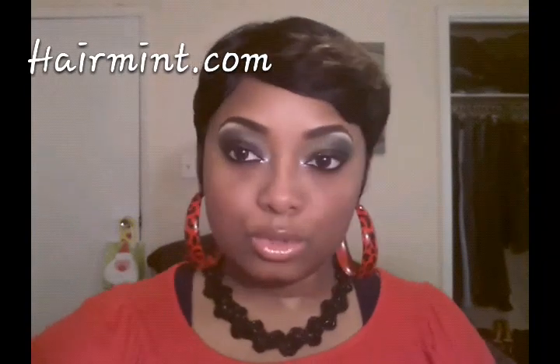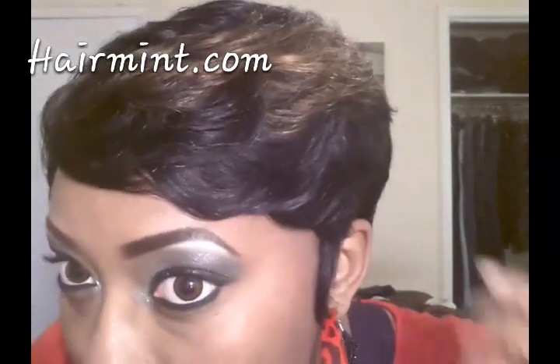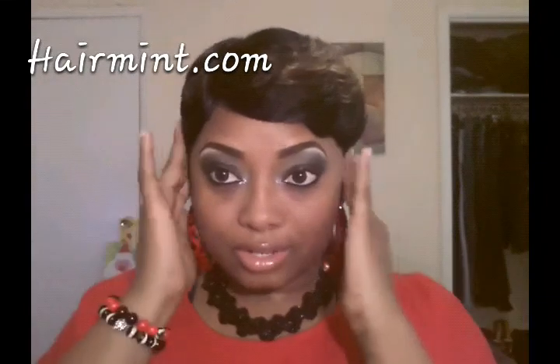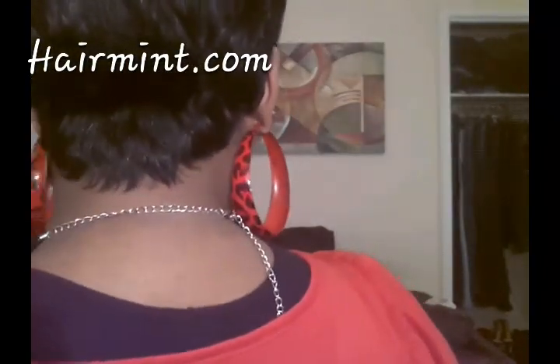Alright ladies, I fixed it a little bit — I just finger combed it and took some behind my ear so I can have a little sideburns. Loving the color, and as you can see, you don't have to curl it — this is right out the pack. I didn't do anything to it but finger comb it, and that's why I fell in love with this unit. Let me try to turn around to the back so y'all can see what it looks like — I'm recording off my phone so I hope y'all can see that.